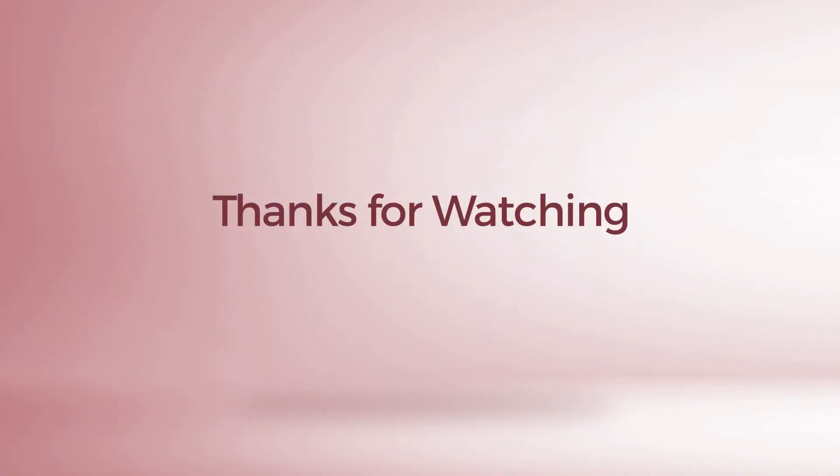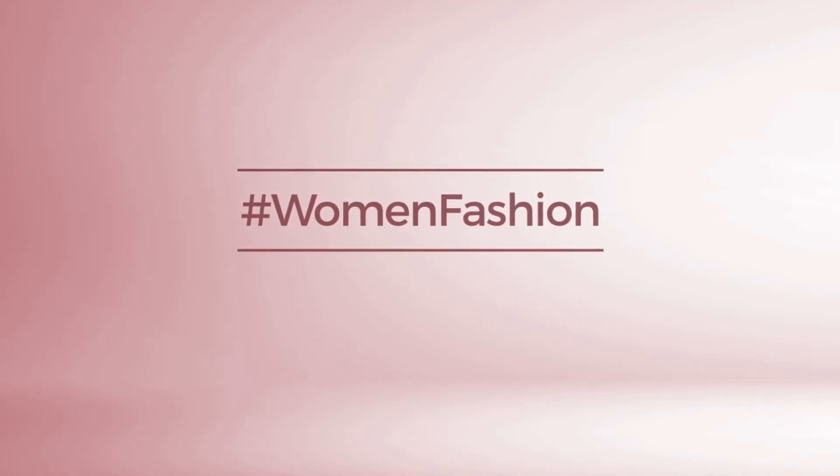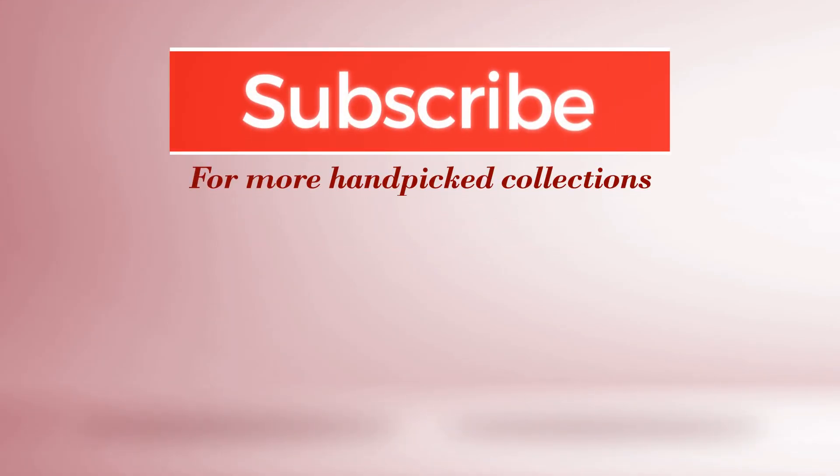Thanks for watching this hand-picked collection by hashtag Women Fashion. And if you didn't like it, write something mean in the comments below. Otherwise, subscribe to our channel.